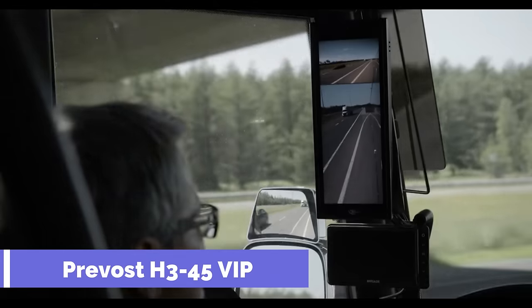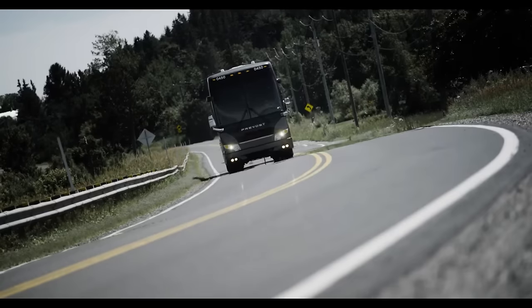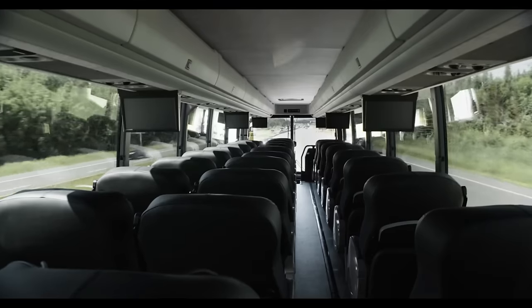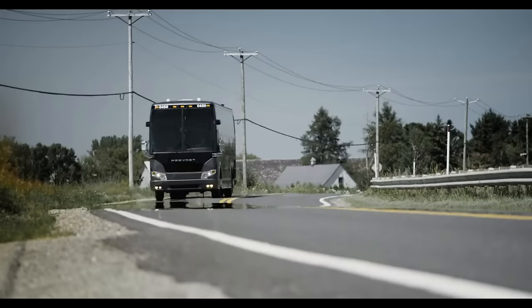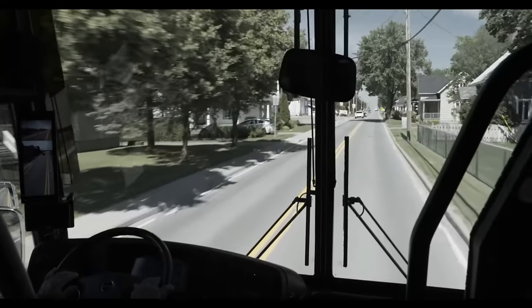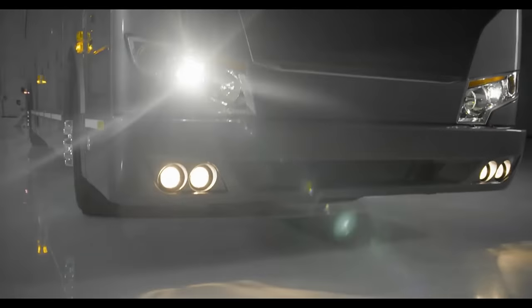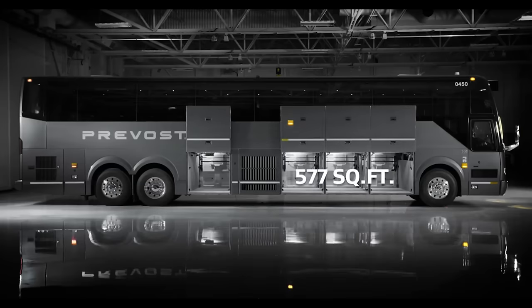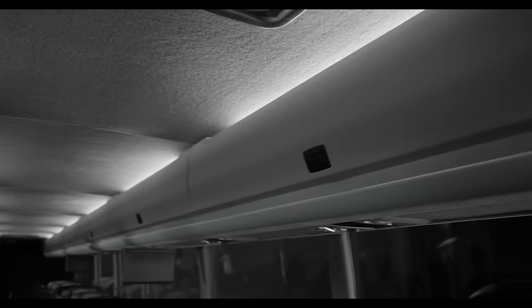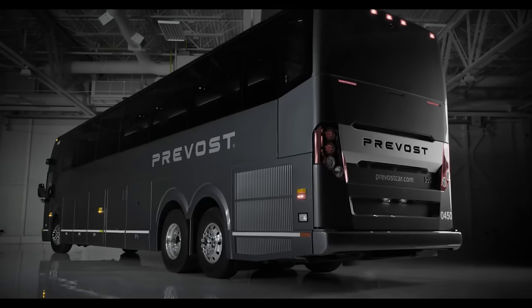Prevost H345 VIP. The VIP model of the Prevost H345 is a high-end recreational vehicle and one of the most sought-after RVs available today. The level of luxury, convenience, and security it provides is unparalleled among RVs. Safety features include the Prevost Electronic Stability Program to reduce the likelihood of flips and skids, and it is reinforced with a pros beam frame. It's the best option for vacationers who want the comforts of a hotel without leaving their vehicle. It costs $1.6 million to purchase.